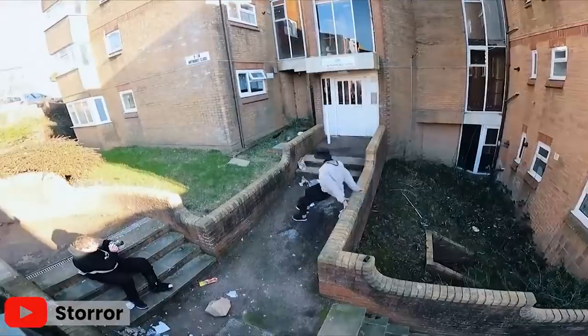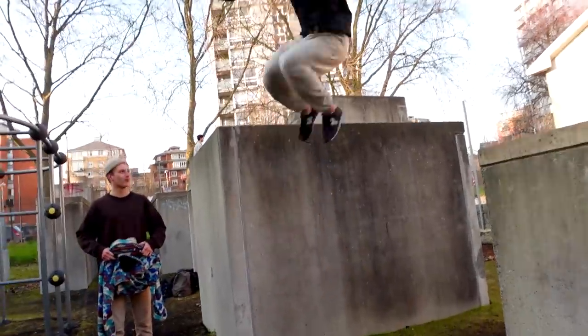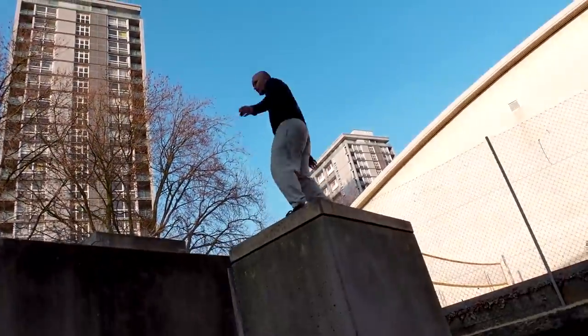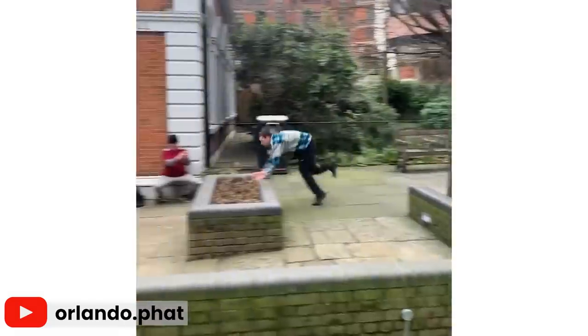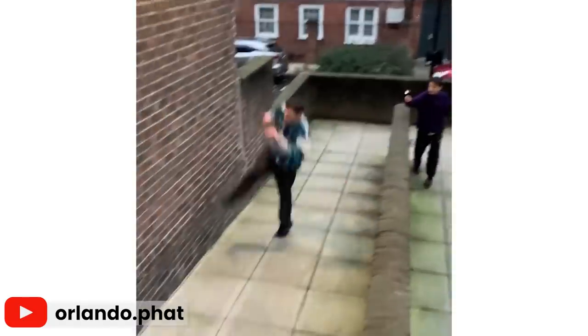The thing I've really noticed with monkey style is how much it unlocks a spot. Your parkour skills are like a toolkit — precision, climb-ups, flips. The more moves you have when you go to a spot, the more options it unlocks. Every freerunner has been to a spot and complained there's nothing to do. But if you go to what most people would consider a boring spot with Orlando's style, you'll be able to find stuff to do and have more fun.